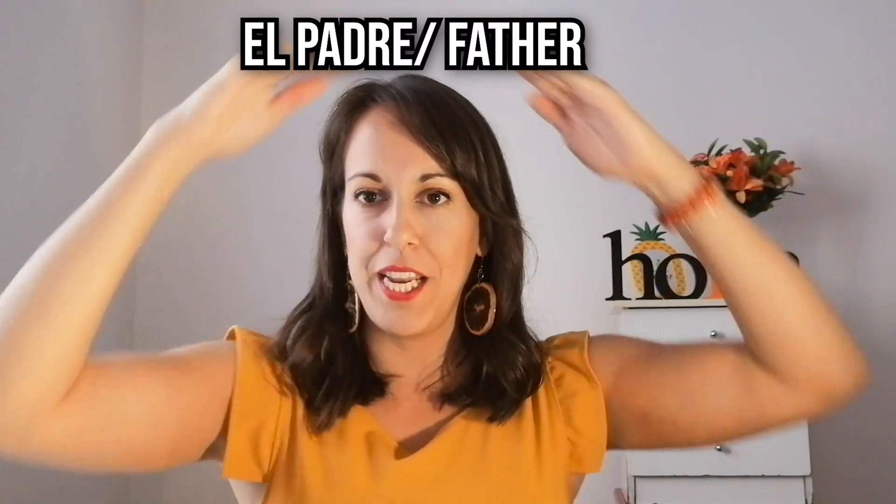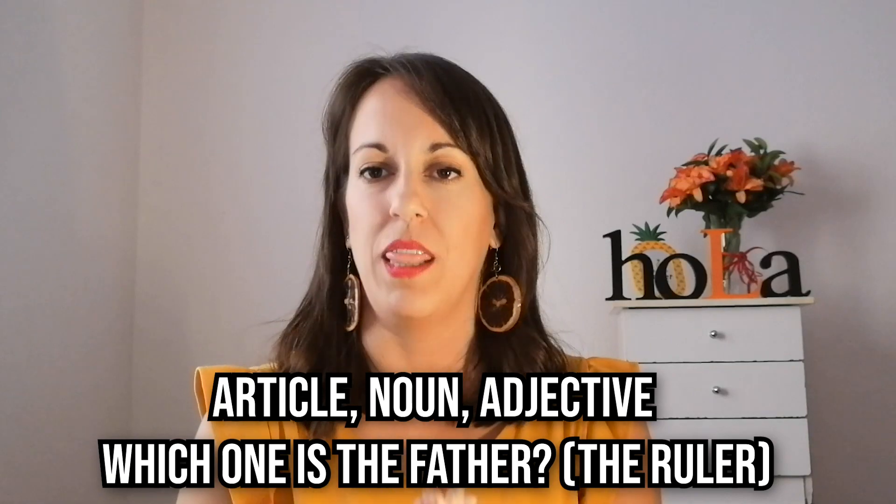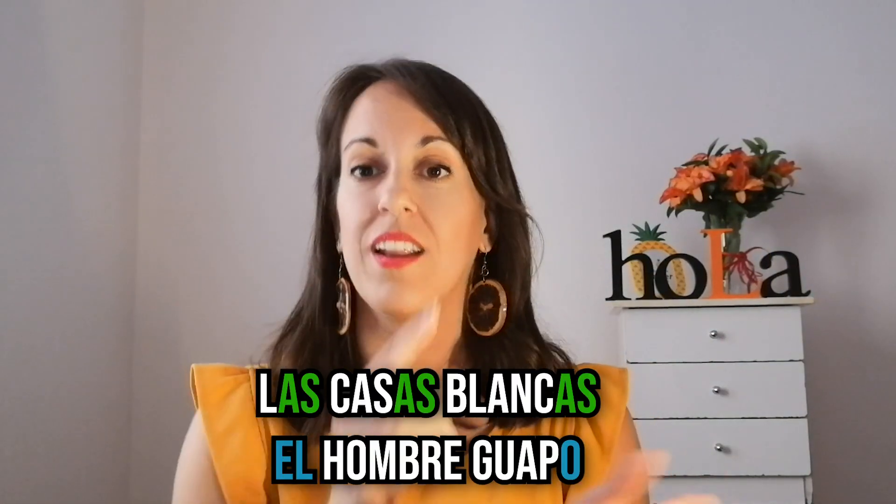Y por eso he improvisado para este vídeo una regla mnemotécnica: La Divina Trinidad. El Padre, el Hijo y el Espíritu Santo. El Padre, entre el artículo, el sustantivo y el adjetivo, ¿quién decide, quién manda? El sustantivo. Exacto. El sustantivo es el padre, es el importante. Y ese decide en qué género o número vamos a concordar el artículo y el adjetivo. No olvidarse de concordar todo: La Divina Trinidad.